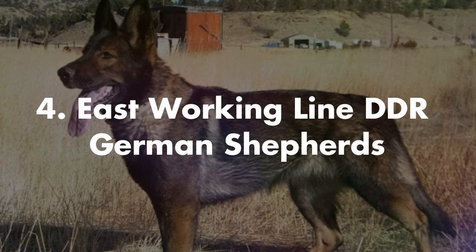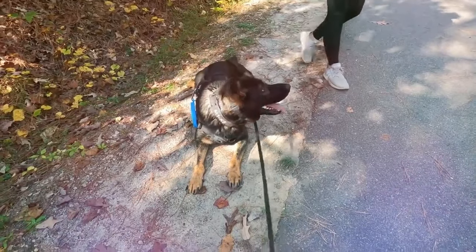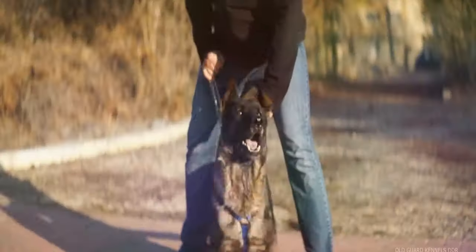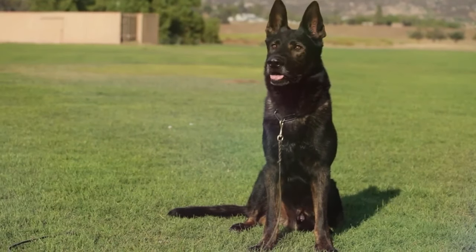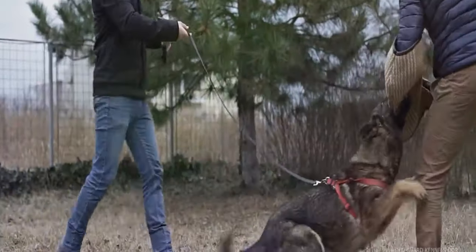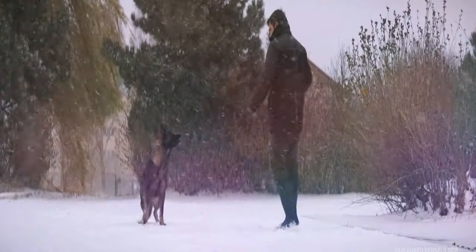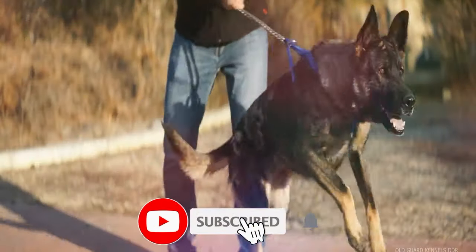Next we look at the East working line DDR German Shepherds. The East working line dogs have the darkest color coats among all GSD lines. They are mostly black or sable, but some can be solid black. Their backs are a little slopey, and these GSDs can resist extreme harsh weather and long working days.